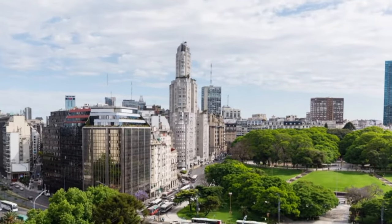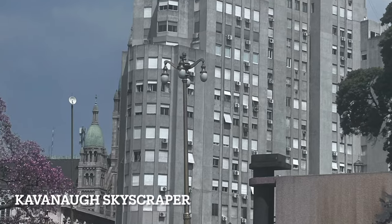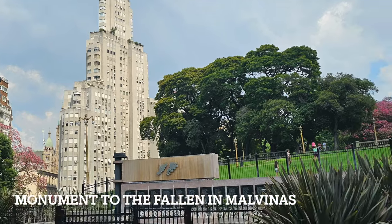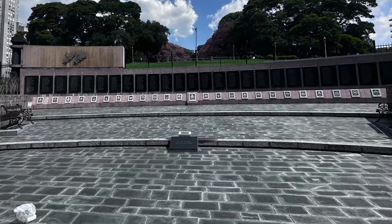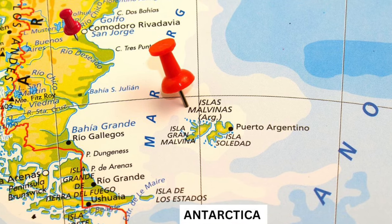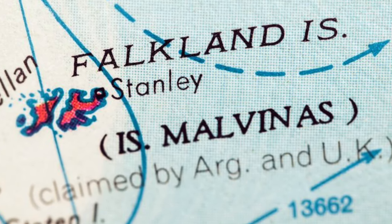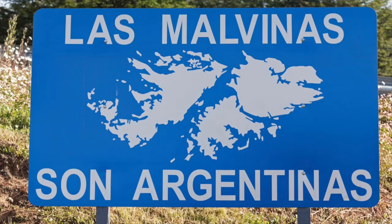Look at this historic Art Deco apartment building poking out of the skyline. It's the Cavanagh Skyscraper and it was once the tallest building in South America. At its foot is the Monument to the Fallen in Malvinas. If you're touring Argentina, you'll hear a lot about the Malvinas Islands. They're 500 kilometers east of Argentina, almost in Antarctica, actually, and full of penguins. In the Falklands War of 1982, Britain defeated Argentina and renamed them the Falklands. 40 years on, it's still a sore point.